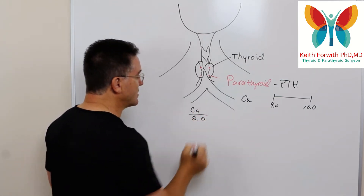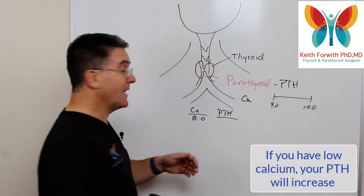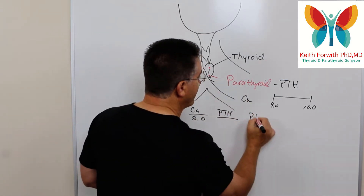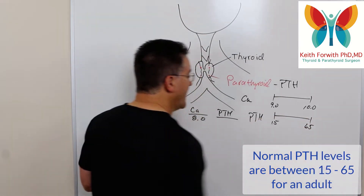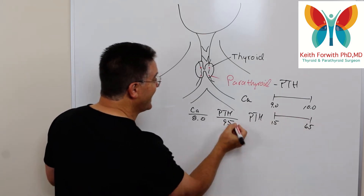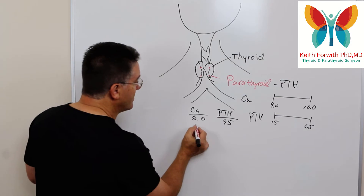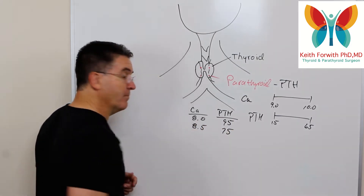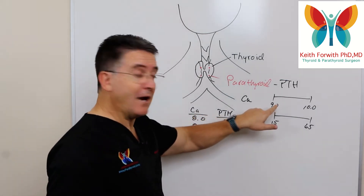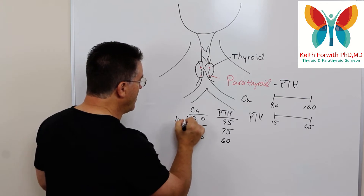Normal calcium for an adult is somewhere between 9 and 10. If your calcium was low — let's say 8.0 — your parathyroid hormone would increase because the parathyroids recognize the low calcium and make more PTH. Normal parathyroid hormone levels are between about 15 and 65. With low calcium, the body may produce a PTH of 95, well above normal, because PTH's job is to raise blood calcium. As calcium rises to 8.5, PTH backs off to around 75.